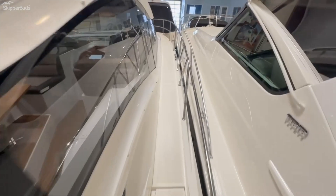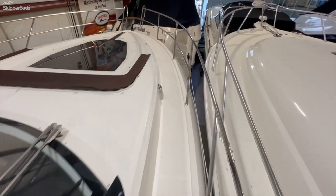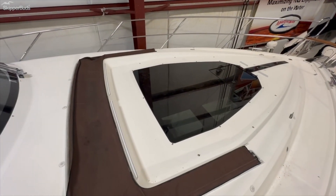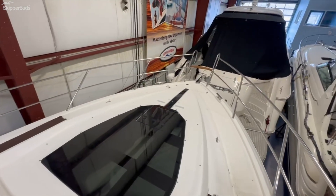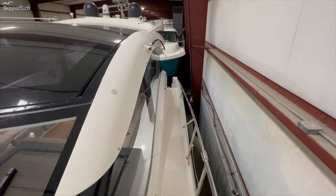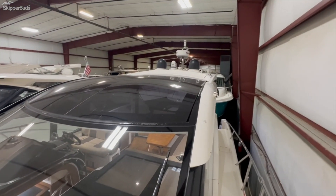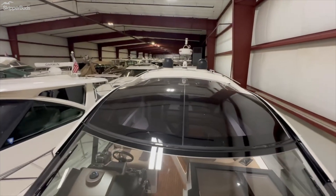Walking up to the bow just to show you the nice long wide walkways. It's in storage now, but there's a filler cushion that goes in here and a nice little awning that comes up to give you some sun protection. Going down the port side takes you directly to the swim platform. Up top there's a Raymarine radar, flare camera, and a KVH satellite dome.